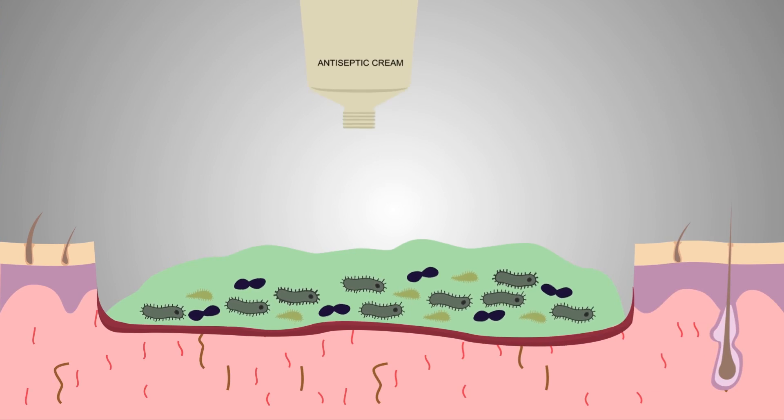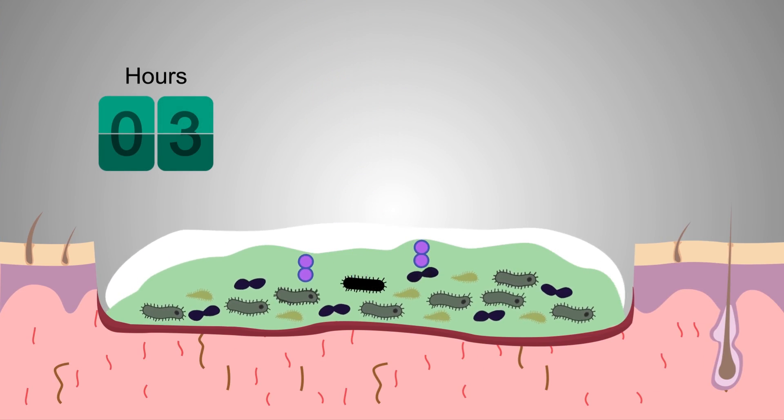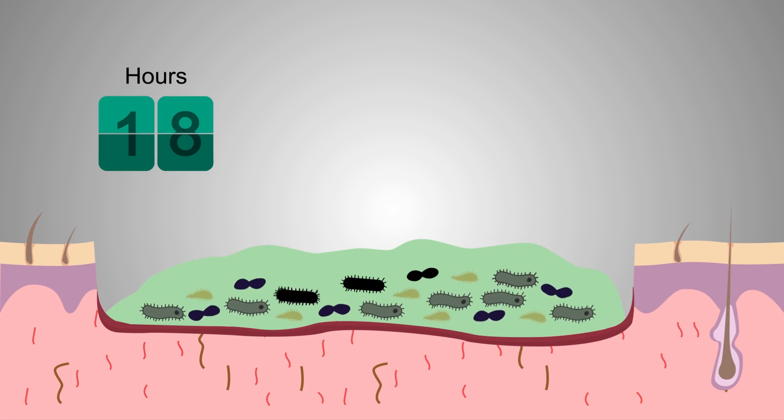If destroyed mechanically or by using antiseptics that can't penetrate and remove a biofilm, a mature biofilm can reform within 24 hours — back in full strength before the next wound dressing change. This is one of the reasons that biofilms cause a delay in wound healing.